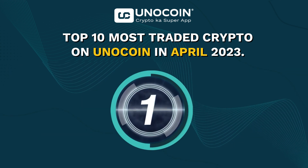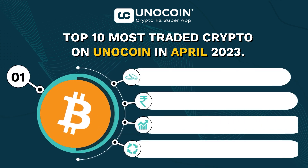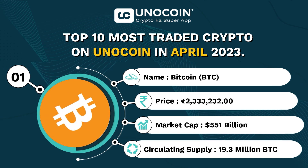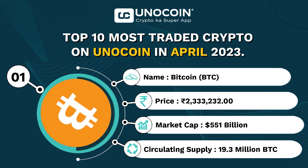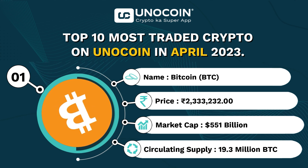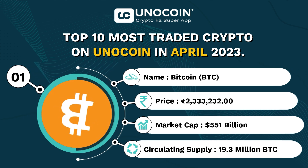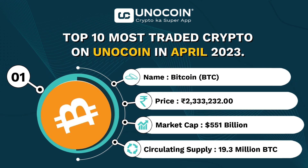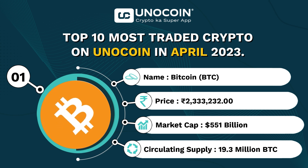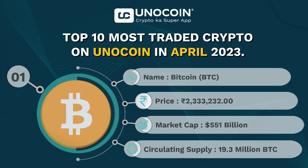And finally, at the top of our list, we have BTC, the first and most well-known cryptocurrency, currently trading at around 23,33,232 rupees per coin with a market cap of approximately 551 billion USD and a circulating supply of 19.3 million coins.